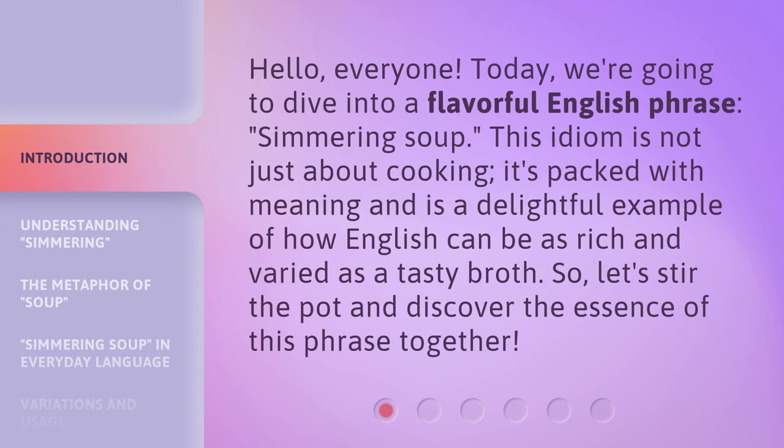This idiom is not just about cooking. It's packed with meaning and is a delightful example of how English can be as rich and varied as a tasty broth. So, let's stir the pot and discover the essence of this phrase together.